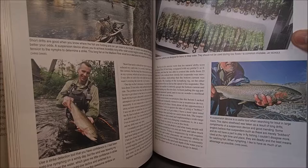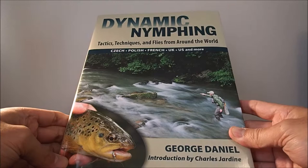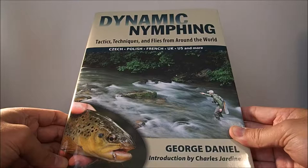You'll find yourself rereading chapters of this book all the time. The thing about nymphing is it's regarded as one of the easier ways to catch fish, but at the same time it's probably one of the most complicated, just because there are so many different ways to rig up a nymph setup. This book will definitely clear a lot of that up for you, so definitely give it a read. That's Dynamic Nymphing.